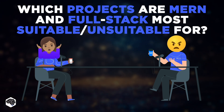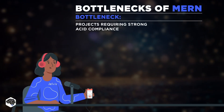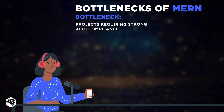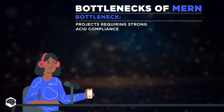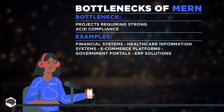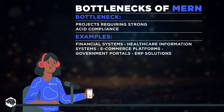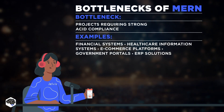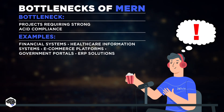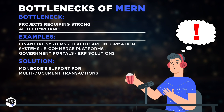That sounds great, but we both know MERN is not perfectly suited for any project. For example, let's take a project that involves handling sensitive data. The MERN stack, and MongoDB in particular, may not be able to provide a sufficient level of ACID compliance, which can be critical for projects like financial systems, healthcare information systems, and e-commerce platforms with payment processing. In those cases, full stack development featuring PostgreSQL or MySQL might be a better fit. However, ACID compliance can be efficiently addressed by leveraging MongoDB's support for multi-document transactions.